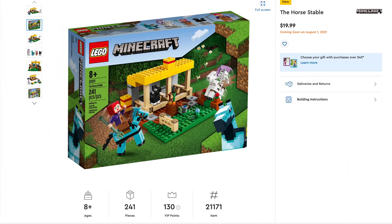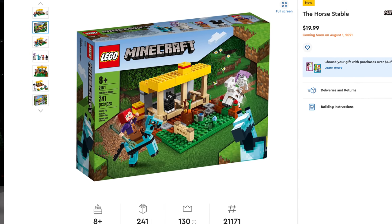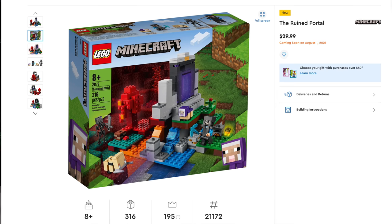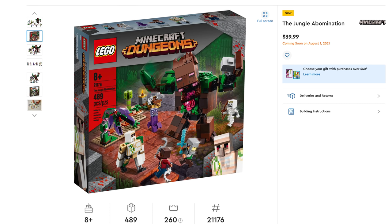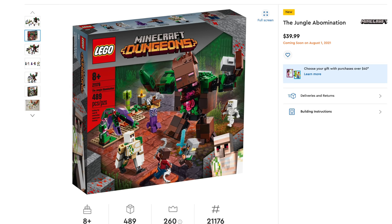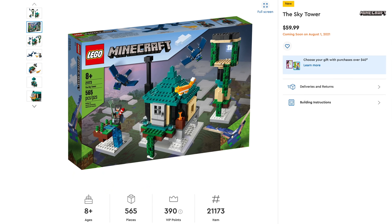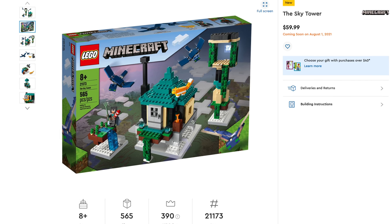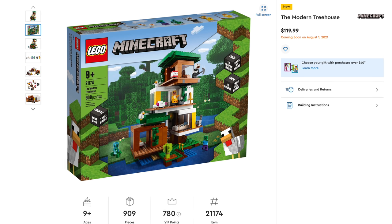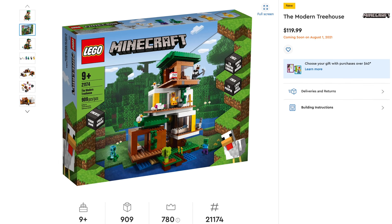Let's talk about Lego Minecraft. First is the Horse Stable, set number 21171, includes 241 pieces, retailing for $19.99. After that, the Ruined Portal, set number 21172, includes 316 pieces, retailing for $29.99. Next is the Jungle Abomination, set number 21176, includes 489 pieces, retailing for $39.99. Then the Sky Tower, set number 21173, includes 565 pieces, retailing for $59.99. The last Minecraft set is the Modern Treehouse, set number 21174, includes 909 pieces, retailing for $19.99 — the most expensive of the Minecraft sets.